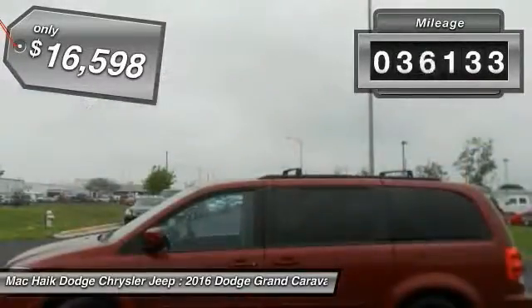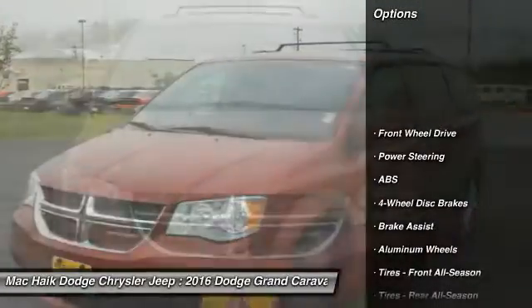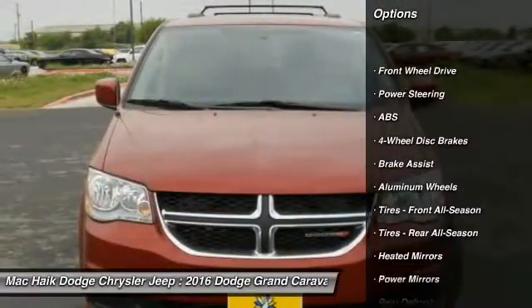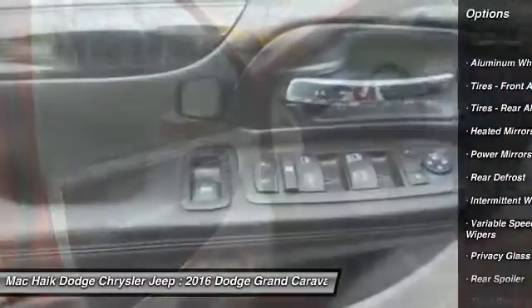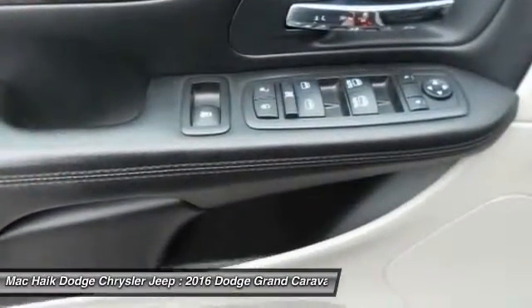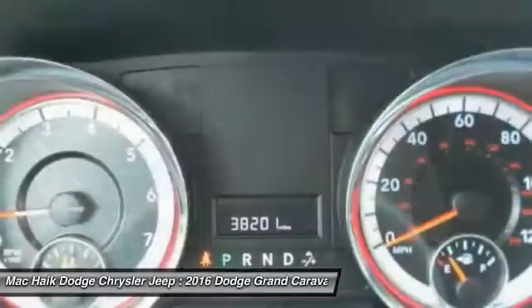This vehicle has less than 40,000 miles. Here are some of this vehicle's great options: stability control, power lift gate, traction control, anti-lock braking system, keyless entry, steering wheel audio controls, adjustable steering wheel, driver airbag, power steering, aluminum wheels.